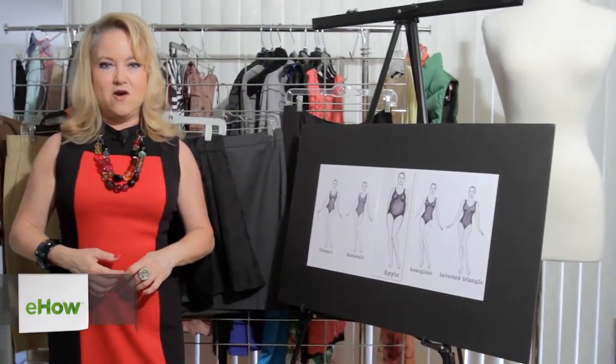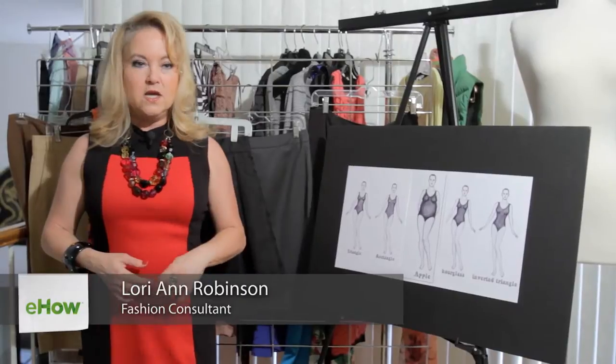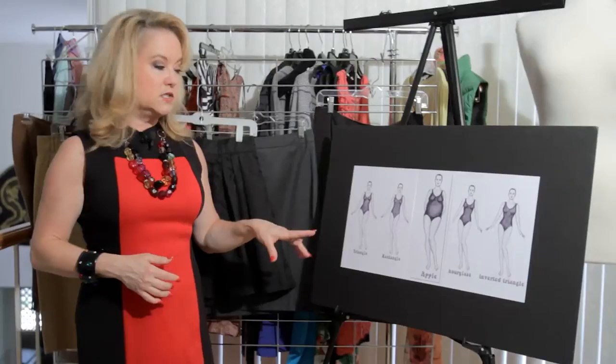Hi, I'm Lori Ann Robinson with LAR Consultants. What is the perfect skirt for your body? We're going to talk about a few different body types today and what to look for when you're choosing a skirt.